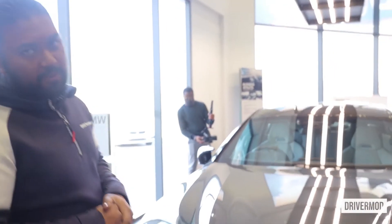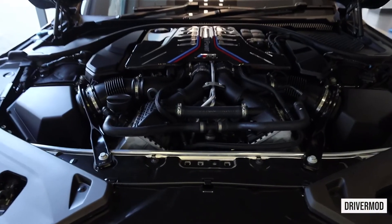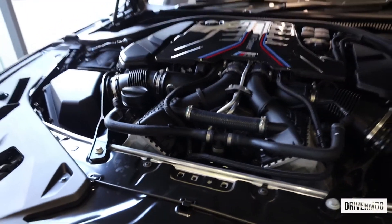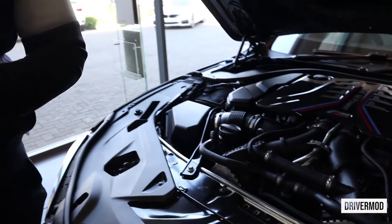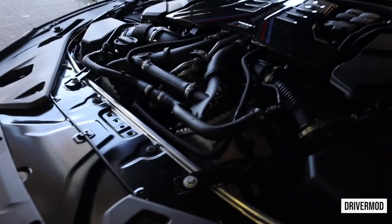Welcome to the BMW M8 Competition. The one we have here is sitting in Glavalit Grey — a beautiful color. You'll be quite impressed with this big 4.4-litre V8 twin-turbocharged motor. It churns out 460 kilowatts and 750 newton metres of torque, and will get to 100 in just about 3 seconds.